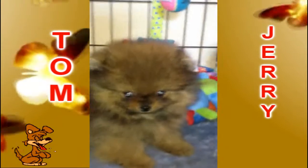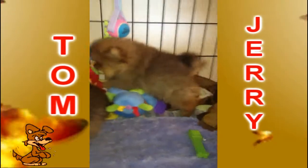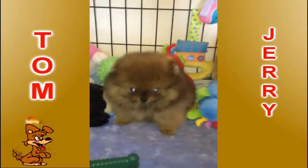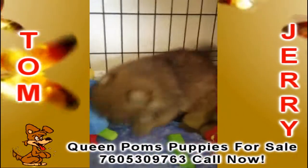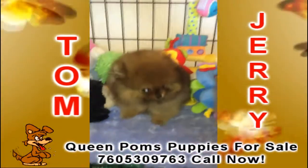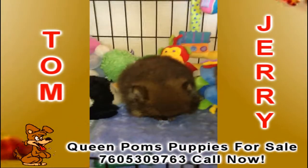So this is Jerry, and this is Tom — Tom and Jerry! Oh my god, they're all so cute. Pomeranian puppies! Queen Pom specializes in breeding only top quality sires and dams, and all of Queen Pom's puppies get tested for cardiac, patellar, and eye problems.